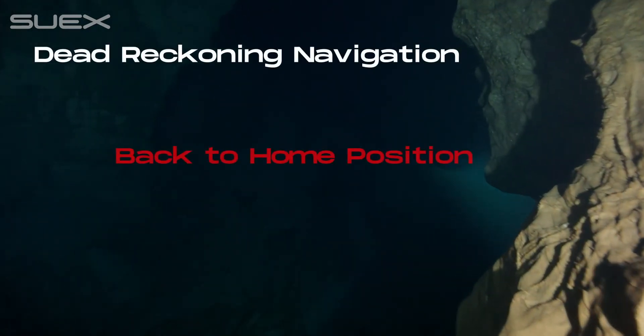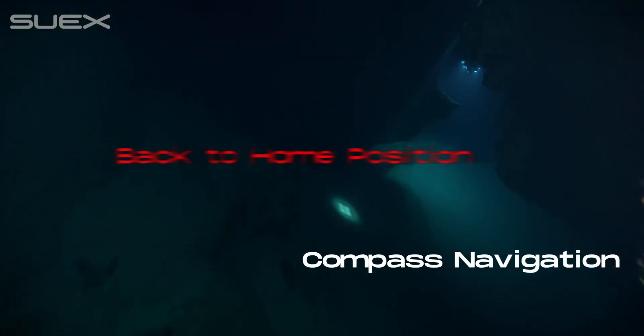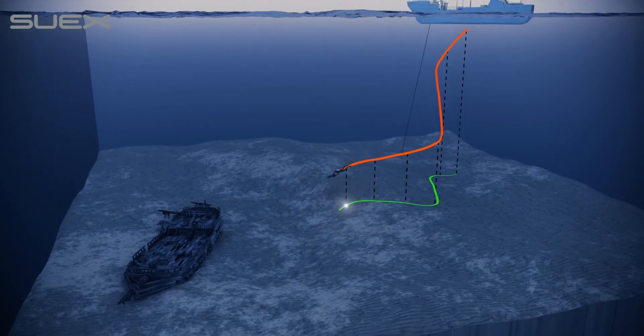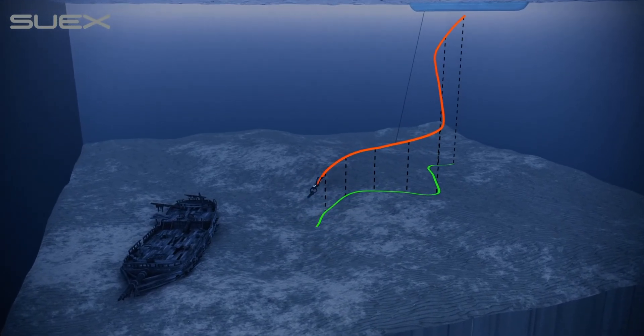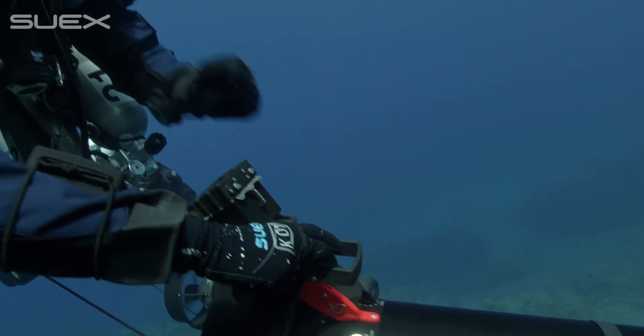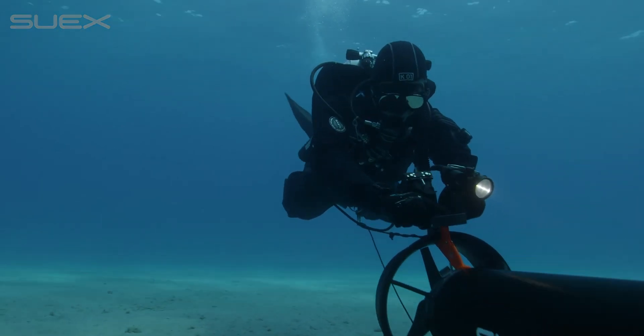This system offers different modes of advanced navigation that can be combined together. By recording the whole profile of the advancement, it provides the mapping of the route made, particularly useful to explore in open water diving and cave diving. Time to go for it!